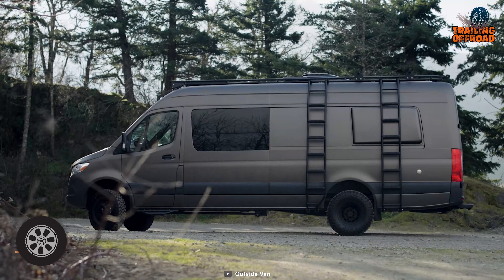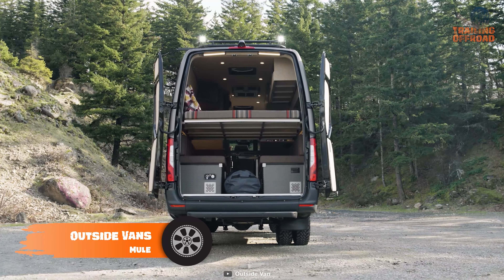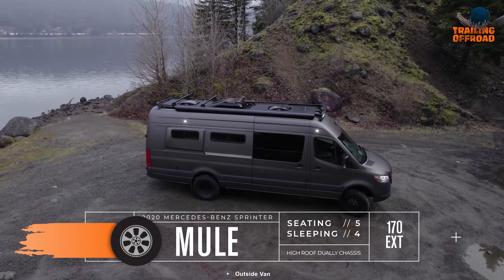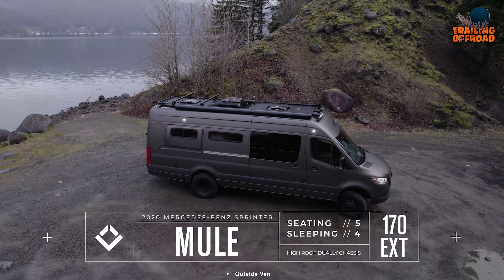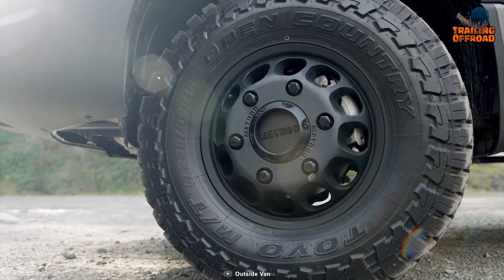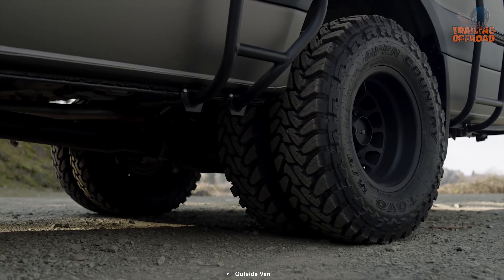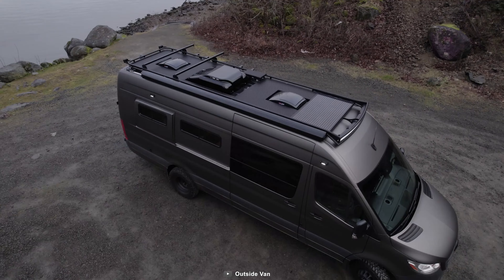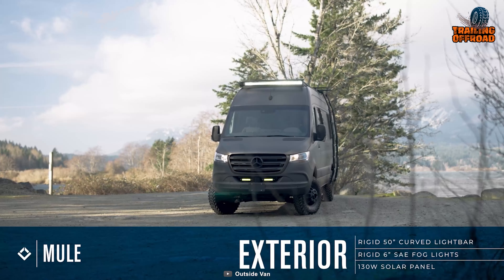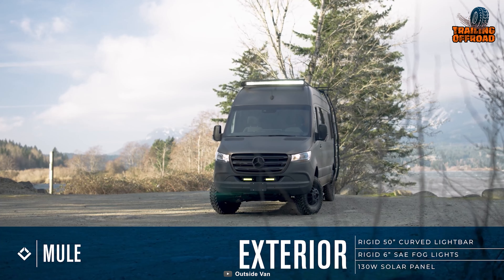Here's the Outside Vans Mule, the ultimate off-road camper van built for the most demanding adventures. This custom-built 4x4 van is built on a Mercedes-Benz Sprinter chassis and is equipped with heavy-duty suspension and a 4x4 drivetrain that allows it to easily tackle rugged terrain. With a durable exterior that can withstand harsh weather conditions, the Mule is ready for any adventure you throw at it.